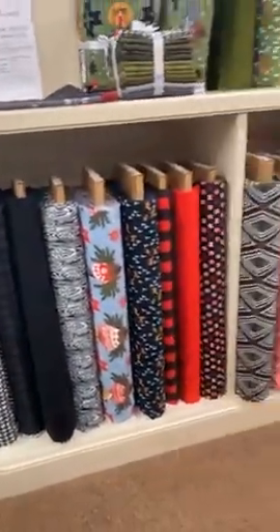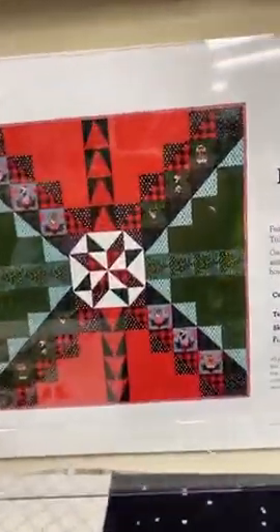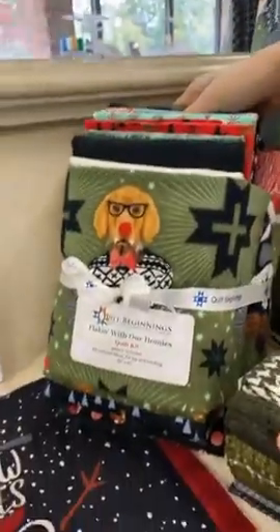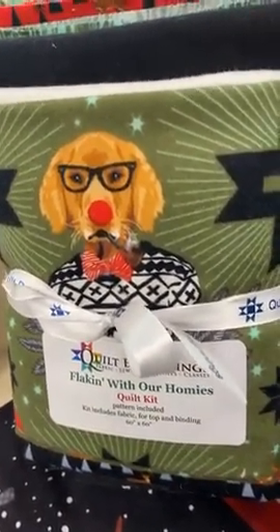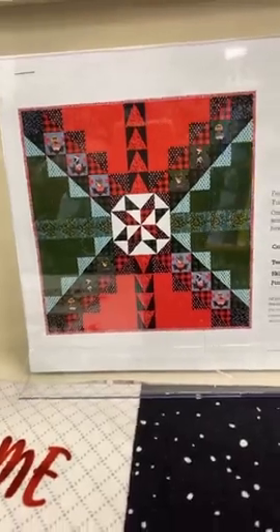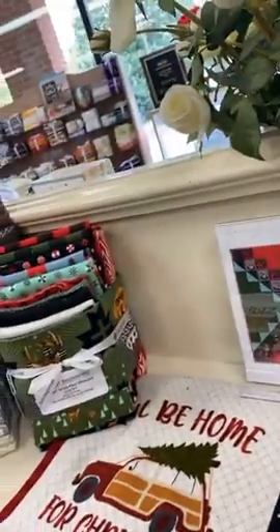Behind here, some of you have seen the Tula Pink flannel collection that has come in. We've cut a kit that's doing quite well — it's called Flaking with our Homies. This is the finished quilt, and here is the quilt kit. Look at the dog with the glasses — he's got an attitude, he looks very professorial. There's the pattern so you can see how he's fussy cut in the blocks. It's like a 60 by 60 inch quilt — great for a lap — and it's flannel.